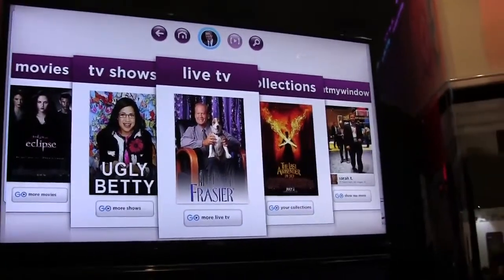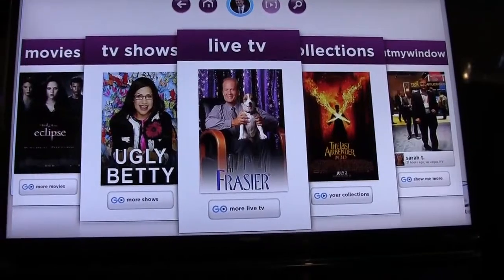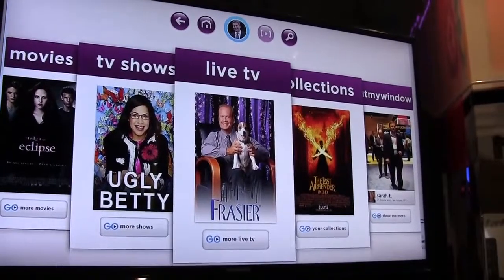We're going to take a look at an application that provides live TV, a selection of movies, and you can actually even integrate your own content into it. Danny from Emgo is going to walk through a few of the screen functions so we can take a look at how exactly we can enjoy TV through this app.